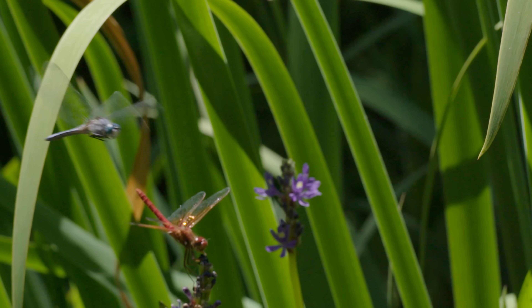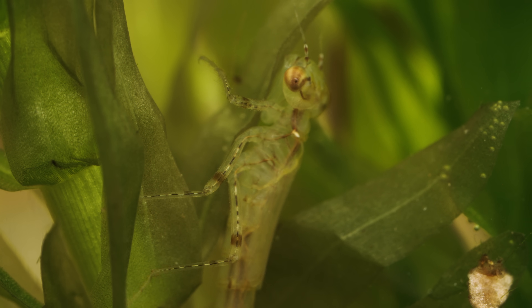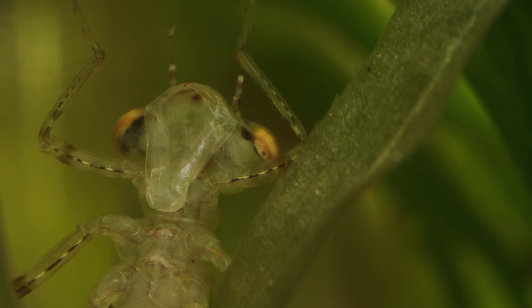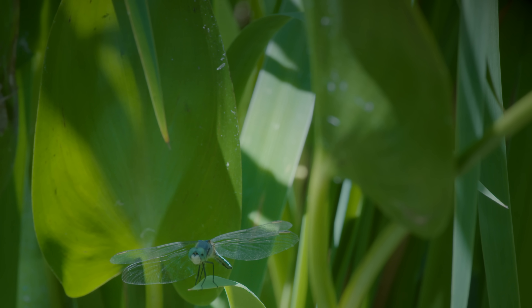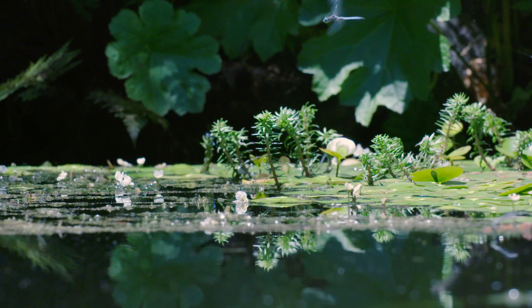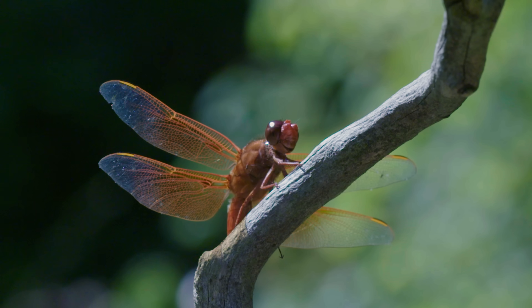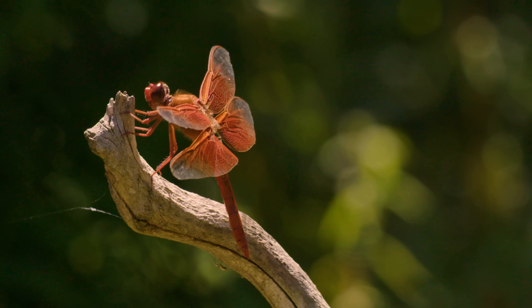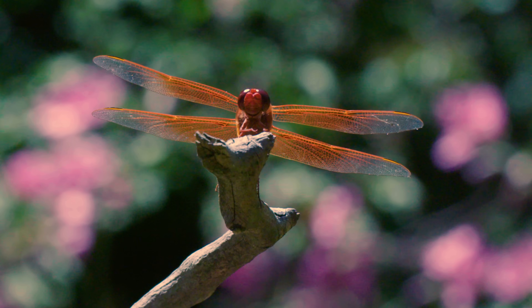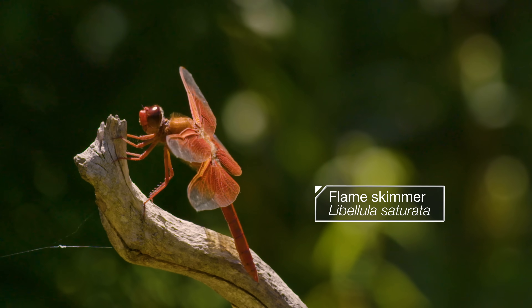Dragonflies are masters of the aerial attack. But their babies grow up underwater, where they use a lightning-fast killer lip to nab their prey. For over 300 million years, these lethal hunters have ruled the skies. They're the order Odonata — that's dragonflies and damselflies to most of us. Before the dinosaurs even existed, they had a two-foot wingspan, like a small hawk. Today, they're more modest in scale, but no less deadly.